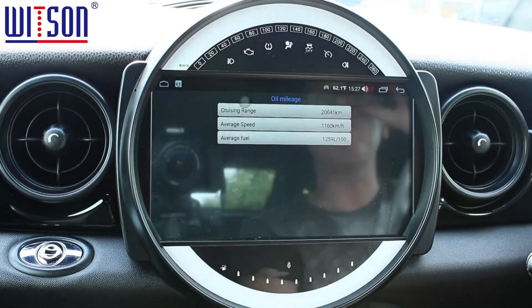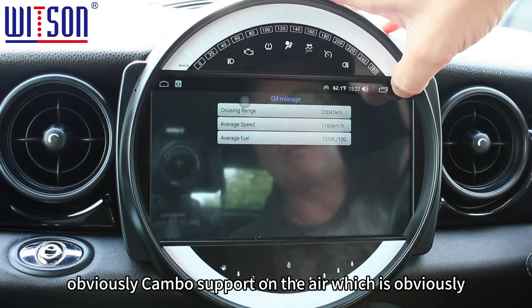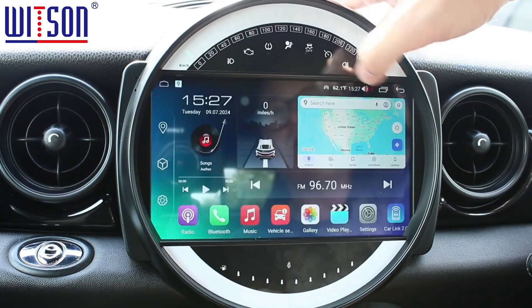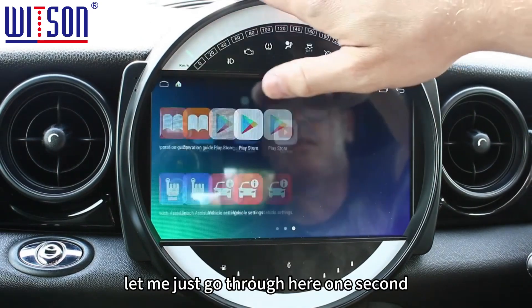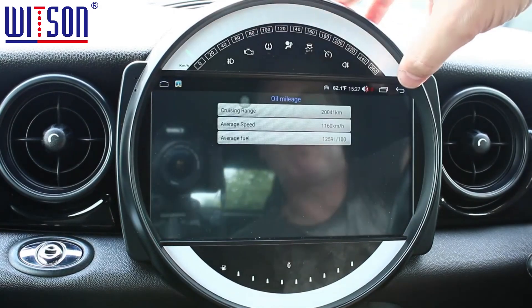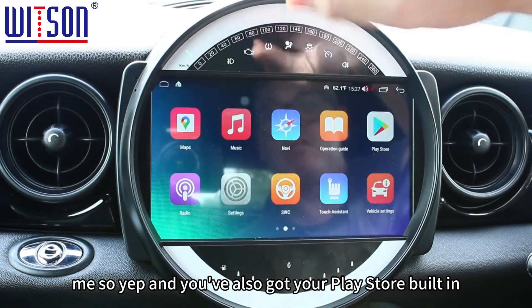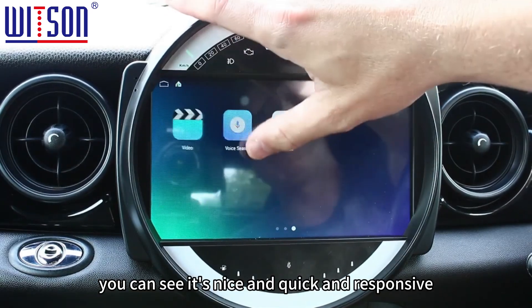Okay, vehicle settings — this just shows you a bit of the CAN bus support on here, which handles your fuel consumption. You've also got the Play Store built in, and as you can see it's nice and quick and responsive.